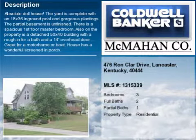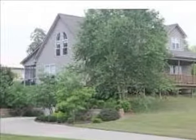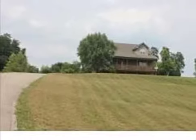This property is a three-bedroom, two full baths, and one-half bath, one-and-a-half-story home. This property is listed for $259,000.